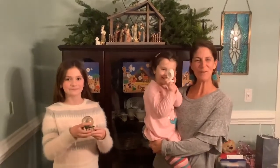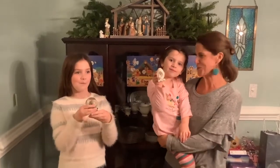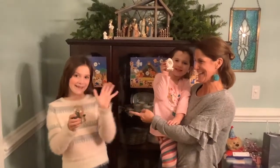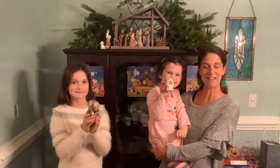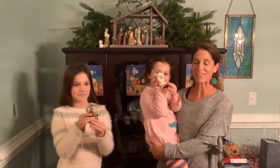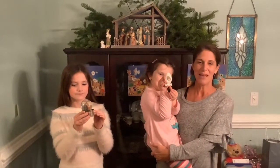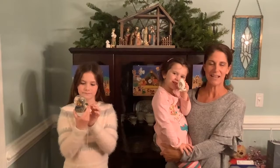Hey, Wrightsville! This is the Norville family this evening. I'm Christina Norville, Director of Children and Youth Ministries, and these are my two daughters, Virginia Gray, 10, and Mavis, almost 4. We are going to take you on a nativity tour of our home this evening. We are very lucky to have a lot of beautiful nativities, and they all come from different places and tell different stories. We just wanted to share those with you tonight.